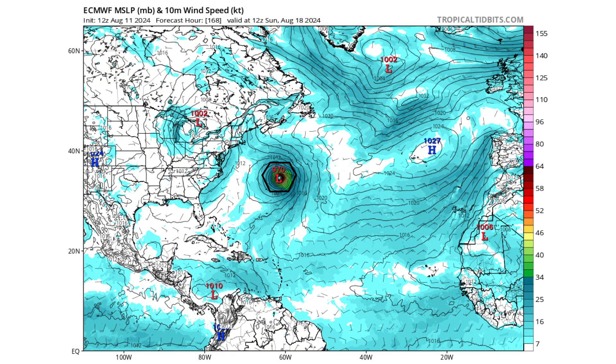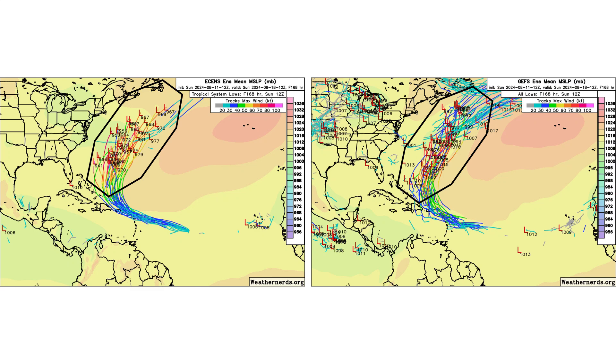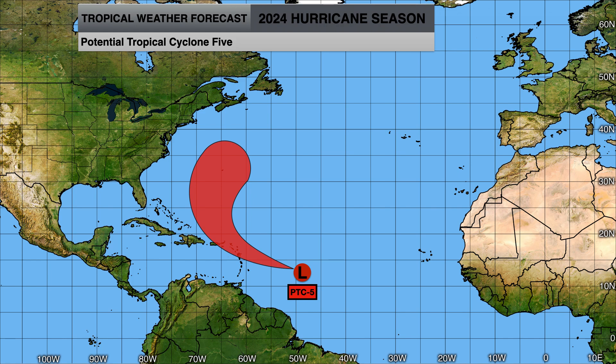In terms of strength on the European model, it's around 970 millibars as a hurricane, about a week out, passing Bermuda on the eastern side. We'll have to fine-tune the forecast as we get closer to potential Bermuda impacts — whether it will be direct or not. The ensemble models show where this storm can go and how strong it can get over the next seven days, with the red and orange lines indicating hurricane to major hurricane strength, and the pink lines on the GFS showing the upper-range solutions.